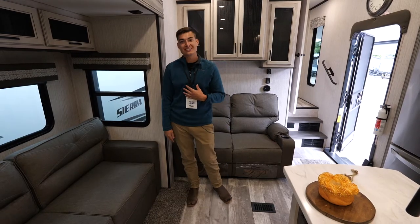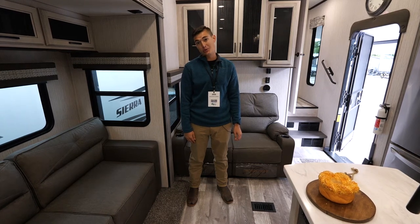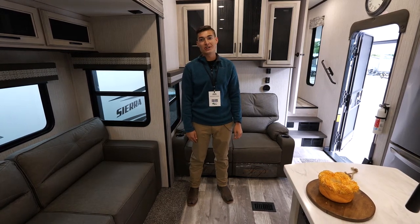Once again, I'm Keegan with Sierra. Thank you guys for watching. If you have any questions about our 384 QBOK or any questions in general, check out our Facebook or head to our website.